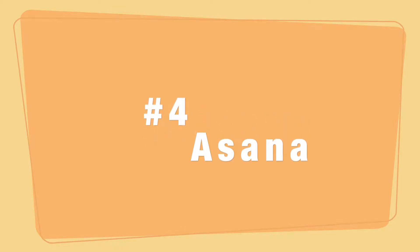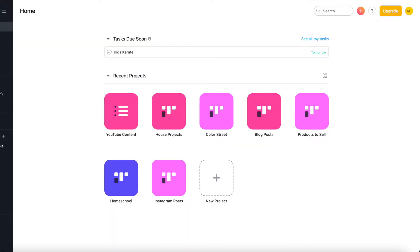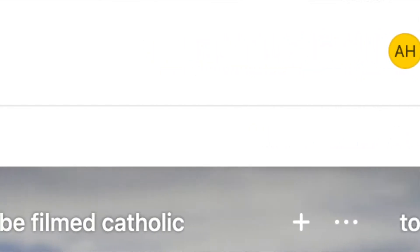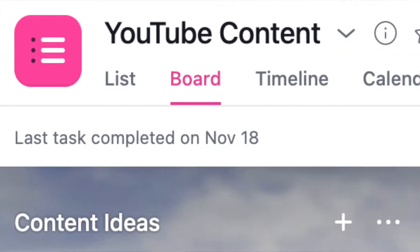I use a program called Asana. With Asana you can create different boards — I have boards for YouTube, Teachers Pay Teachers, Etsy, Color Street, and my home. These are project boards where I track what needs to be done, what's in progress, and what needs to be finished. For home projects I list things like caulking, painting, or washing windows. For YouTube, I have columns for homeschool, faith, homemaker, and miscellaneous — I input ideas, then move them to 'to be filmed,' then 'edited.' That's how I keep track of all my projects.